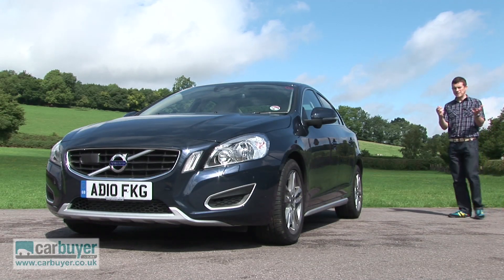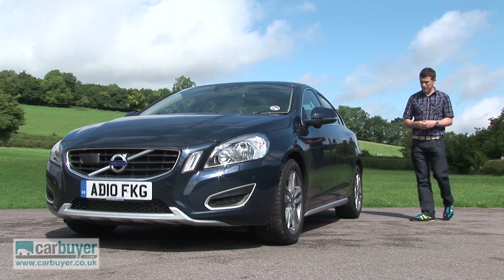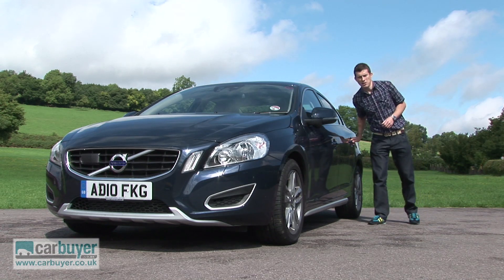If you want a compact executive car but fancy something that isn't German, then the Volvo S60 is an obvious choice.